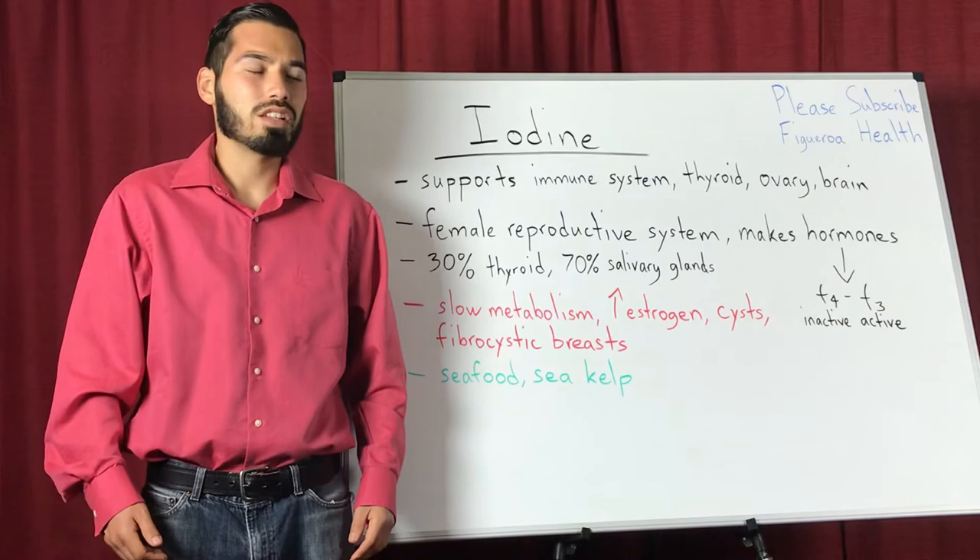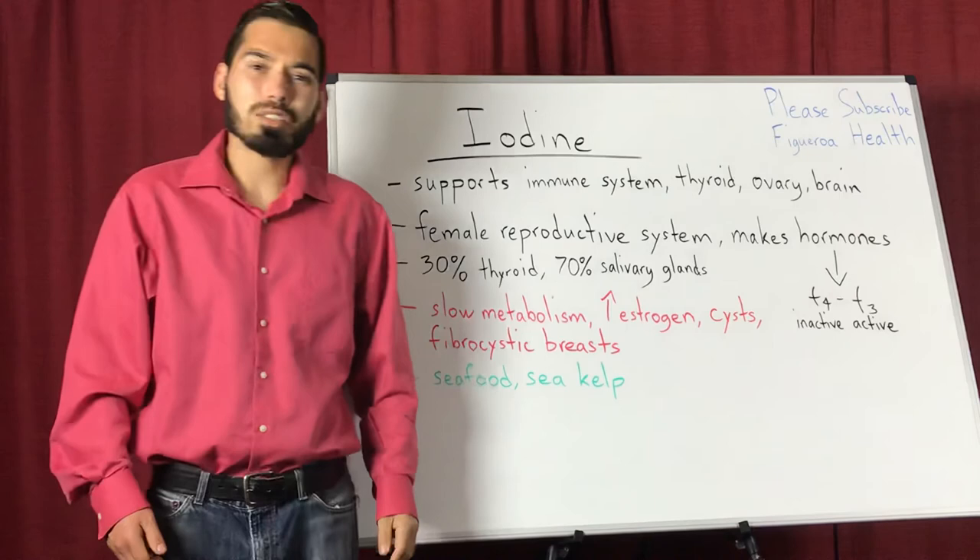So this gives you a quick recap of iodine. If you are new to my channel, please like and subscribe — I greatly appreciate all the love and support. Thanks for watching, I'll see you in the next video.